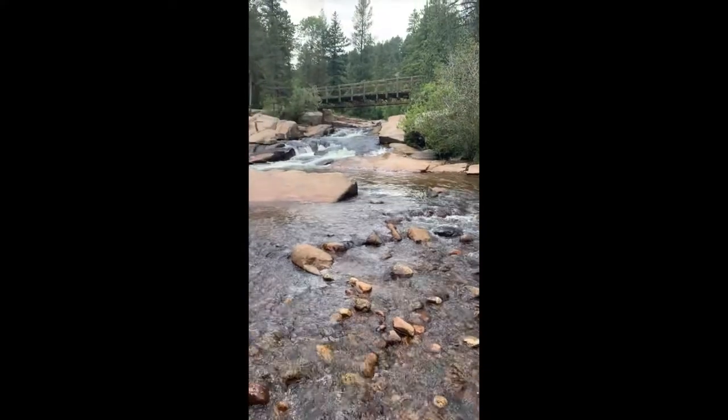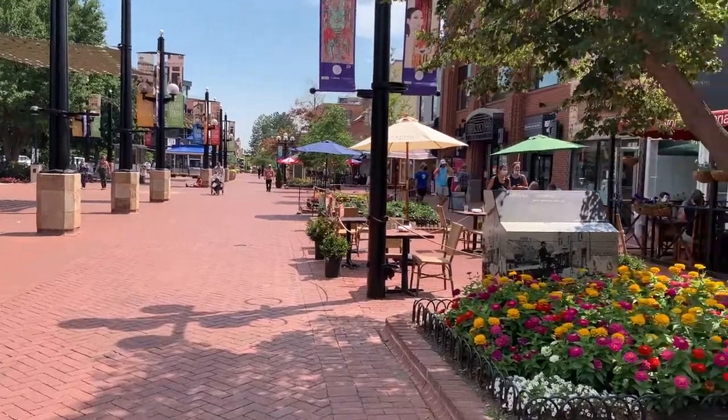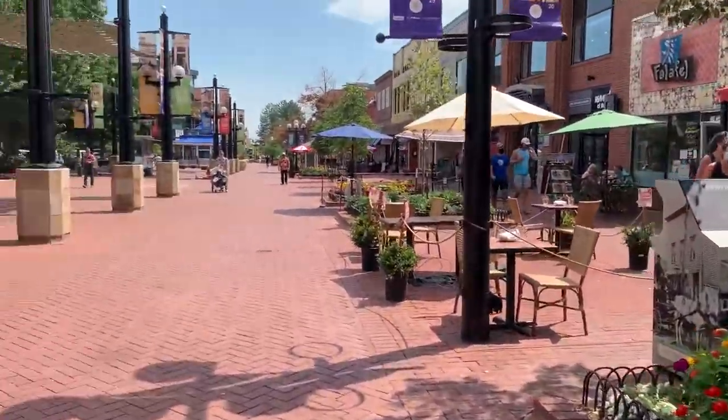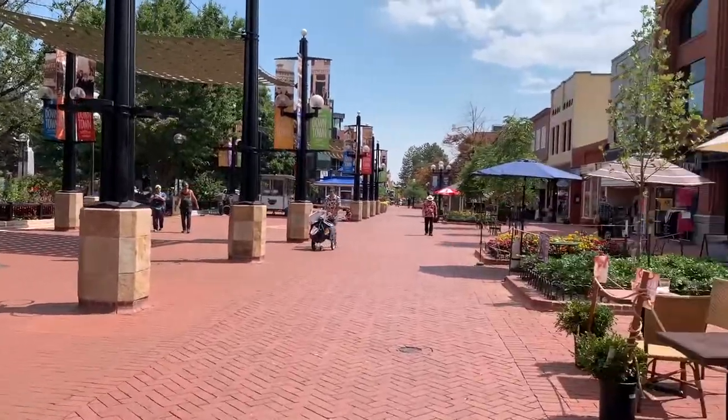It was a great time cooling off in the creek and having some fun on the trails, but now let's head off to Pearl Street. Now that we're down here on Pearl Street, here's where the real fun begins. Downtown Boulder gives you a great urban-suburban mixed feel for everyone that lives there.